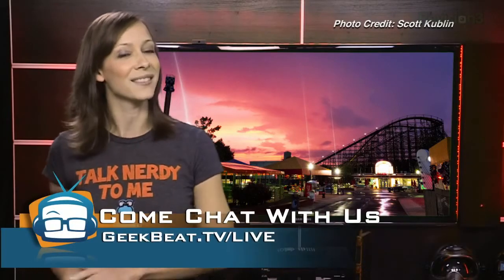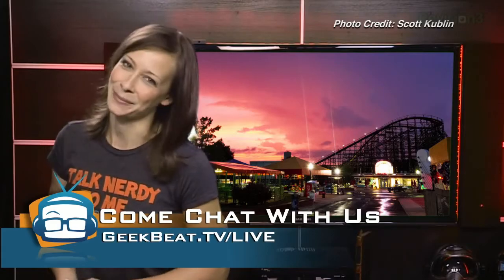Thank you so much for watching. I love hanging out with you on Google+, on Twitter, and in our 24/7 chatroom at geekbeat.tv/live. So join us. I'm Callie Lewis — bye!